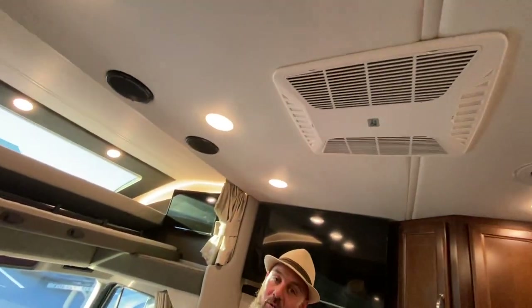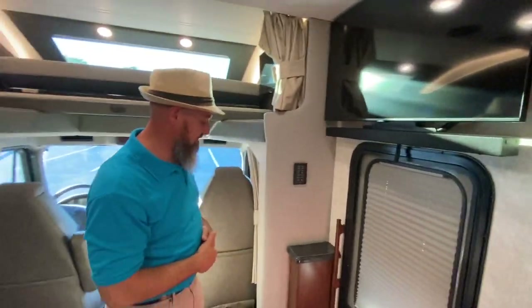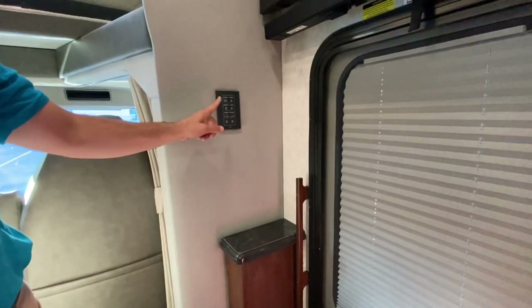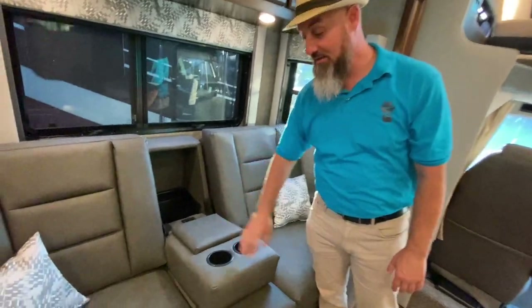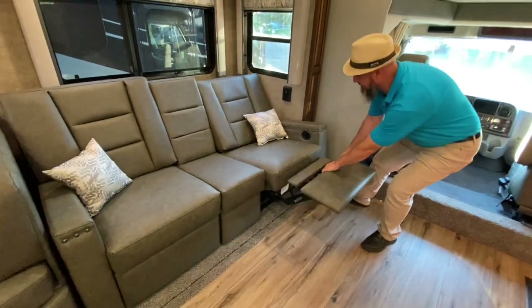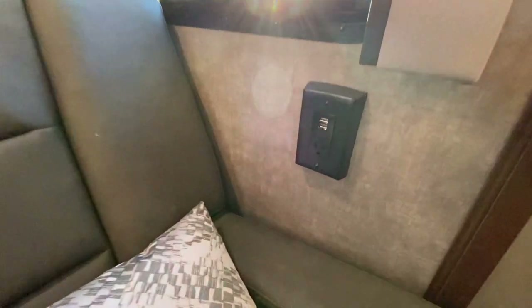Two AC units, and heat is handled by the AquaHot system. There's a larger TV over the entryway on a swivel arm so you can angle it toward the dinette. A little countertop, a multiplex pad from the Firefly system, an armrest in the middle with cup holders and USBs, and a tray. These are reclining theater seats that go nearly flat — very comfortable. There's a 110 outlet with USB ports and a ton of storage above those seats.